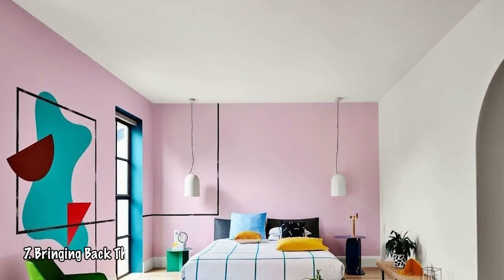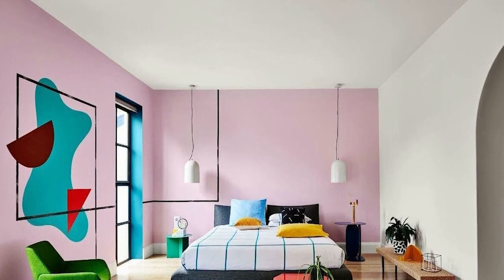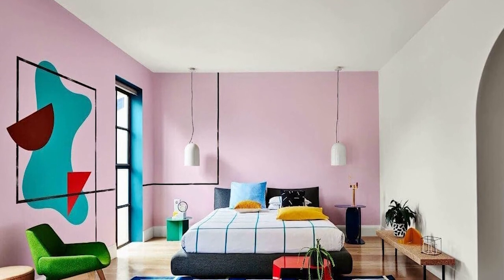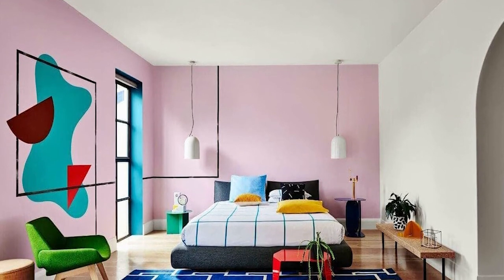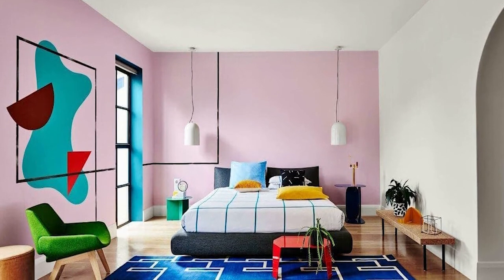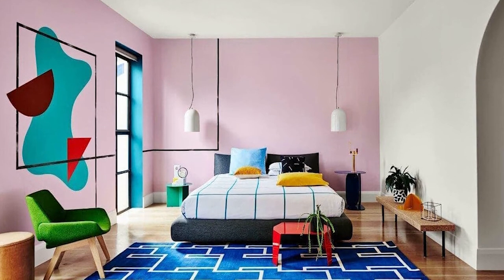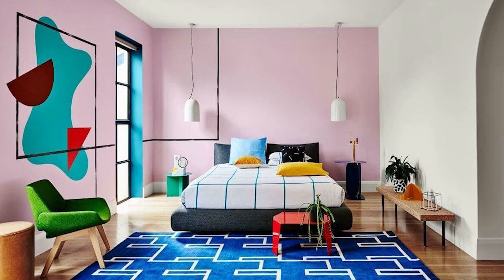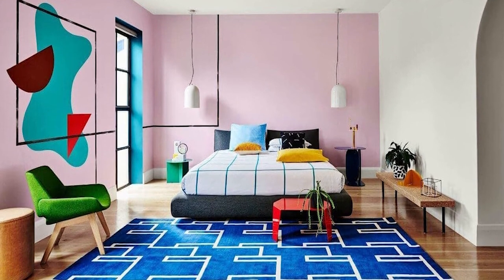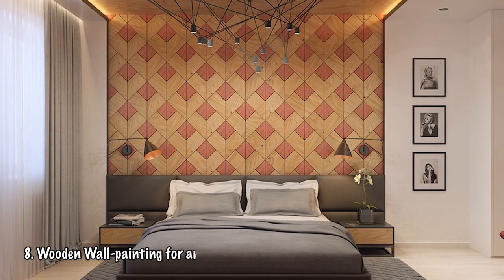Number seven: Bringing back the 80s trend as your wall painting design. We're going to visit the Memphis wall painting trend, known for using bright colors and geometric shapes. The choice of pink color is quite vibrant and lights up the whole room. The straight and squiggly lines, triangle shapes, and half circles are key points of this design. This one is suitable for anyone looking for a fun and fresh idea.